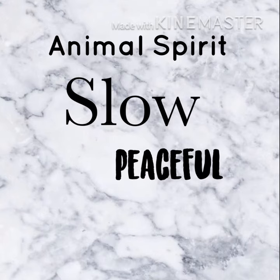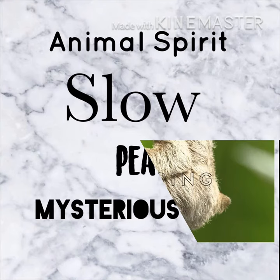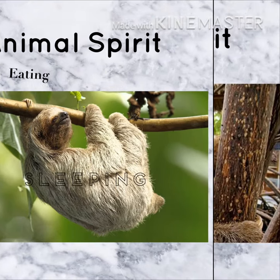Slow, peaceful, and mysterious, right? The sloth is a lethargic animal that spends most of his time sleeping and eating.